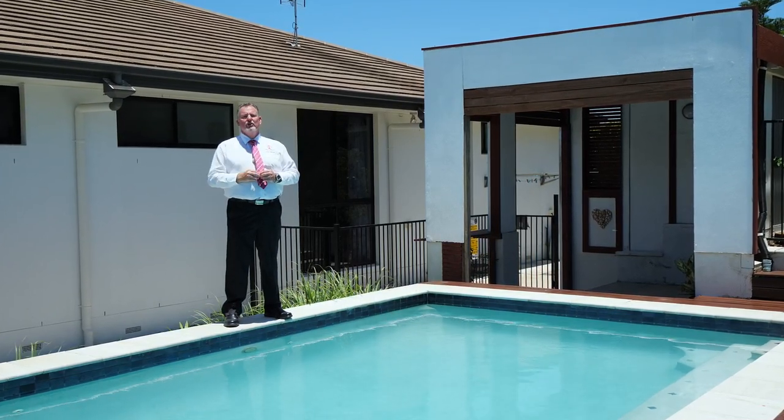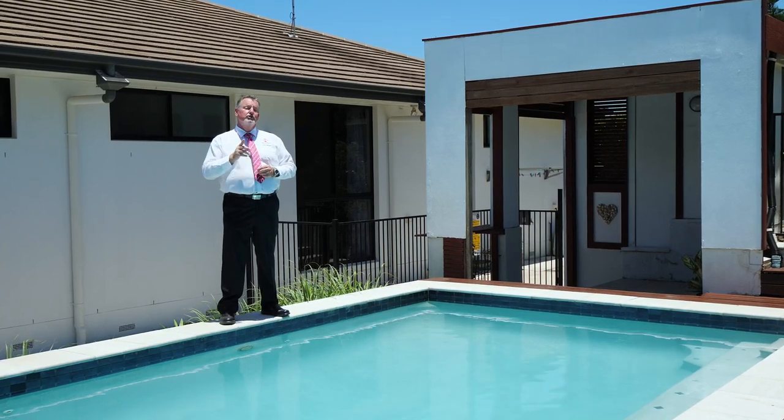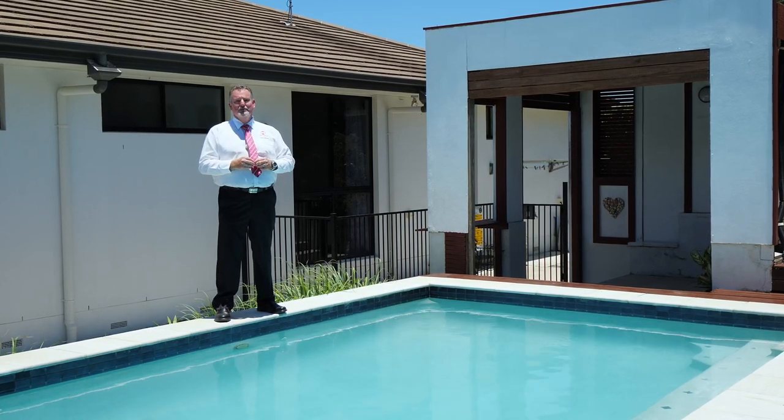Homes of this calibre in this location are a rare commodity and always in high demand. So don't miss this opportunity — call me now, Scott Mitchell from Mitchell's Realty. You'll only be disappointed if you miss this one.